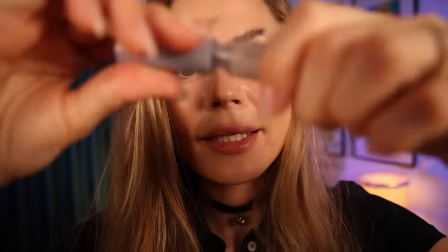Blink it. Blink it. Blink it. Oh wow — I dried your lips.